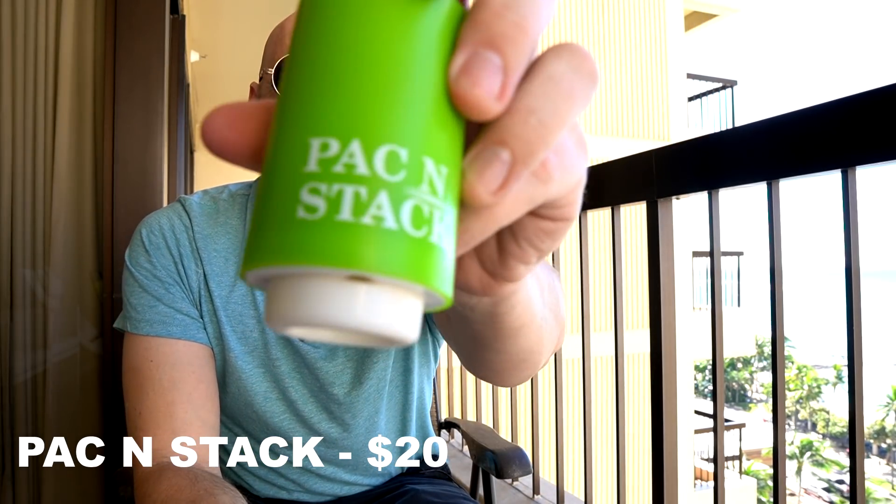Next up, this is an As Seen on TV product — and that's my specialty, that's how I got on YouTube. This is the Pack and Stack. The first thing I noticed was it looked a lot like something I reviewed almost exactly a year ago last December called the Always Fresh Vacuum Sealer for Food. This is for clothing. The primary use seems to be storage more than travel, but it does say travel on the packaging. You put your clothing in the bag, this sucks all the air out, and everything compresses down.